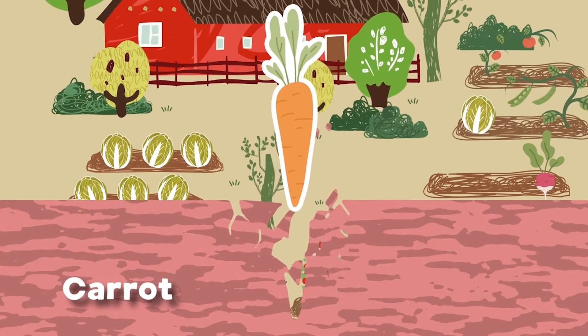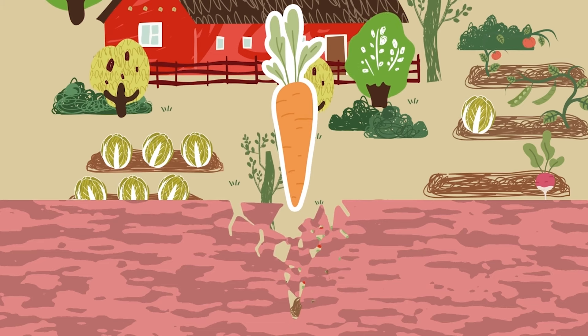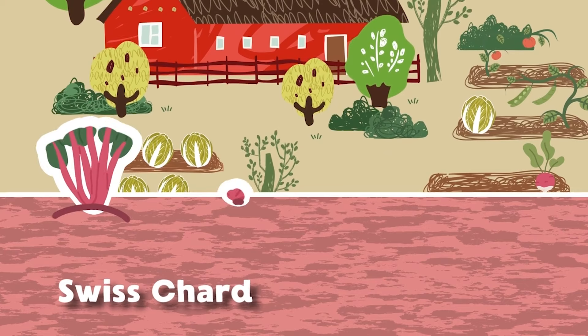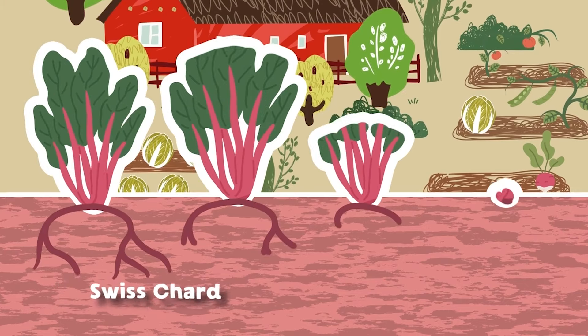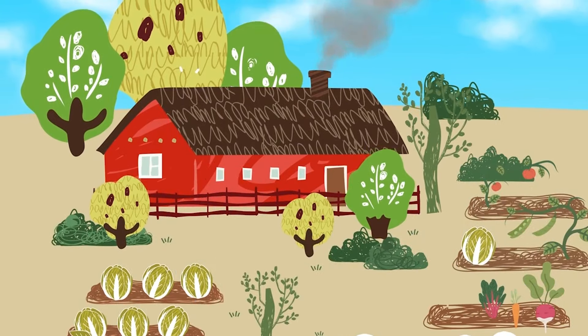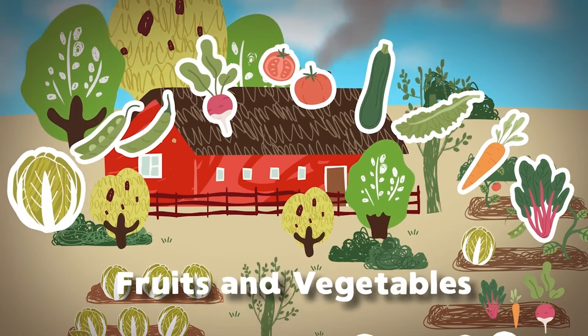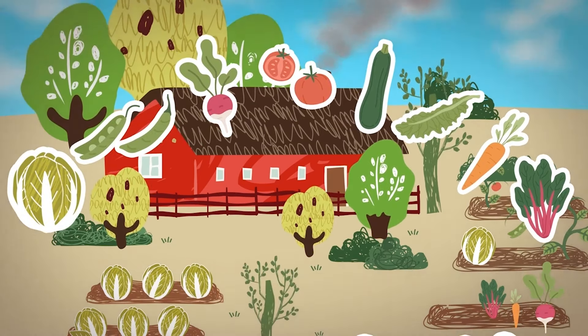I am a carrot, a root vegetable not typically seen — you can recognize my leaves above the ground, they are green. My name's Swiss chard; I have a leafy shoot. I'm a type of beet that does not produce an edible root. Let's see what kind of plants your garden can grow — we are the fruits and vegetables most commonly shown.